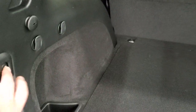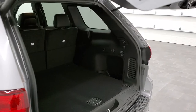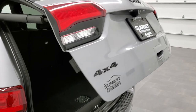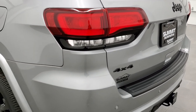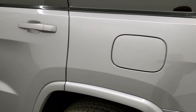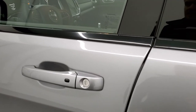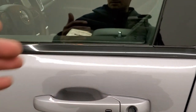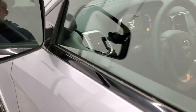That power liftgate is part of the Altitude package, and you get a full size spare tire and jack tools back here as part of the towing package. Those seats do fold down for extra storage. Press the button and it'll beep and begin its descent. It has the capless fuel fill, enter-and-go system — just have the key fob in your pocket, put your hand in, and it automatically unlocks. Blind spot monitoring and heated mirrors as well.